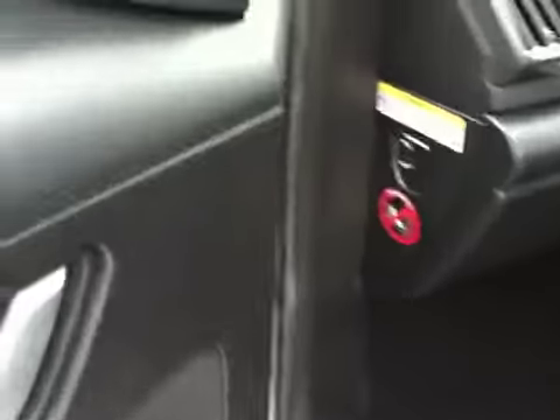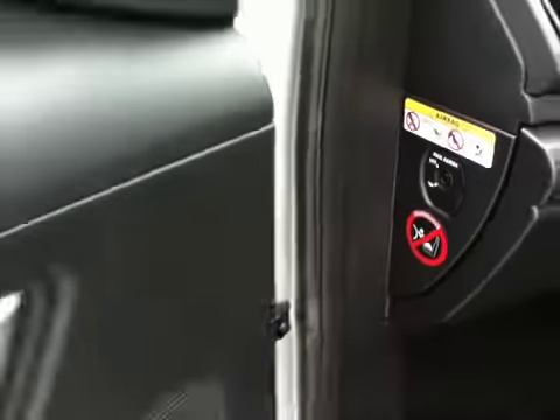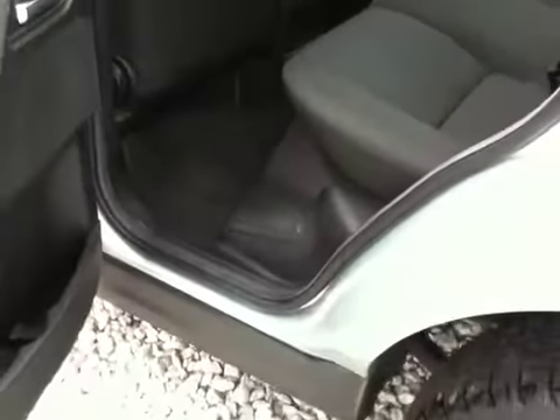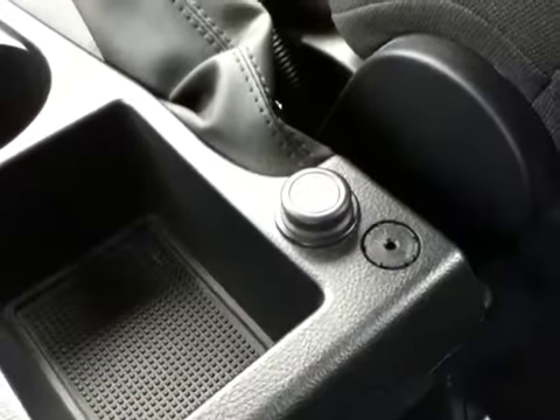We have a passenger airbag isolation switch just there. Opening up the other rear door, again there are no wear marks or scuff marks — a very clean example for a Freelander 2. There is an auxiliary input for your iPod lead, so you can run iPods or MP3 players through the vehicle sound system.